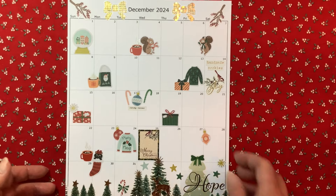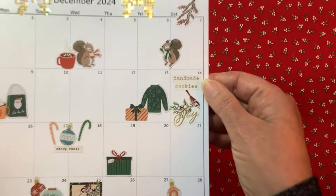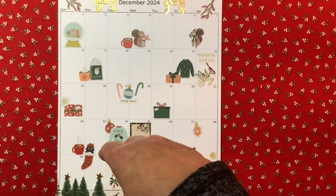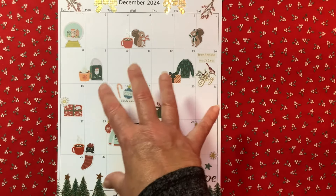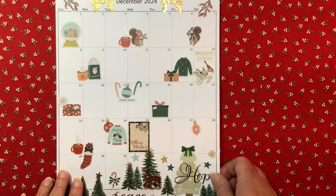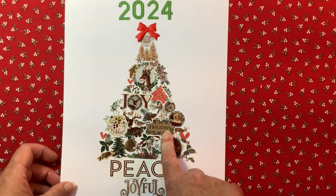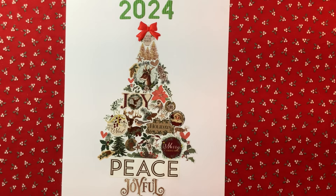I incorporated the stickers in a way where I can still add to the calendar. For example, on December 14th I'm having a Christmas cookie swap at my church, so I wrote 'handmade cookies' on there. As the days fill up I can write things in or add a sticker for wrapping presents, shopping, or baking cookies. I'm not looking to fill it up — I kind of like it as is. Definitely check out Nancy Damiano's YouTube channel and the December Daily Inspiration Group Anything Goes Facebook page. I'll put the links below.